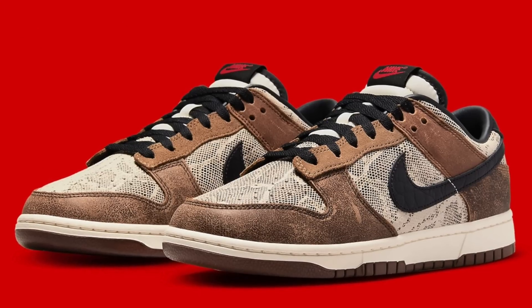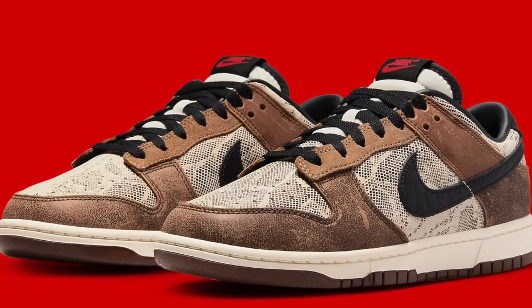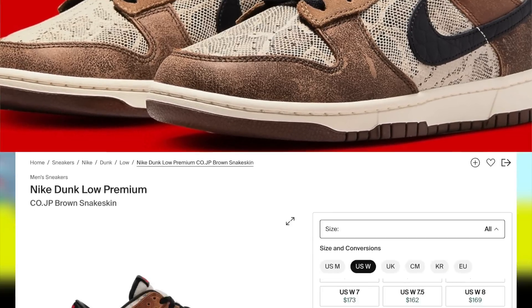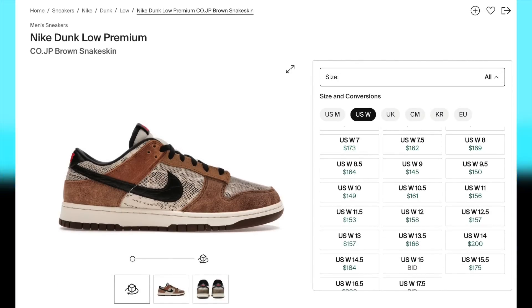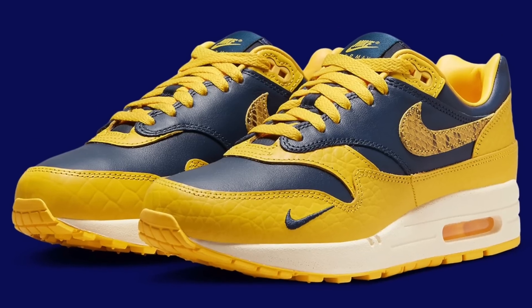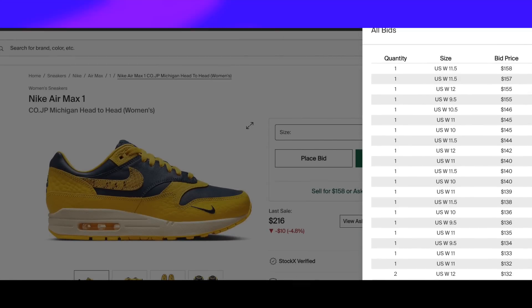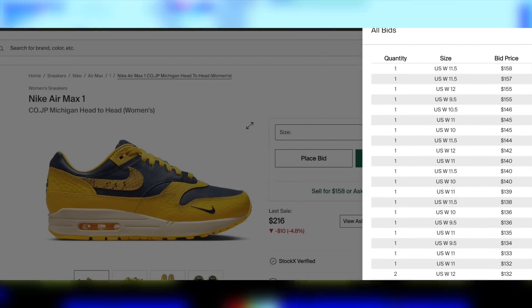Then on the 21st, for $125, the Dunk Low Co-JP will be having their Nike drop after already dropping at many retailers. I expect these to remain profitable with a subpar to decent margin, large size being the best, so still a decent drop to look forward to. Then on the 22nd, for $160, the Air Max 1 Co-JP Michigan Head-to-Head in women's will be dropping. Unlike the Dunks, based on current demand, I'd say these are personals only.